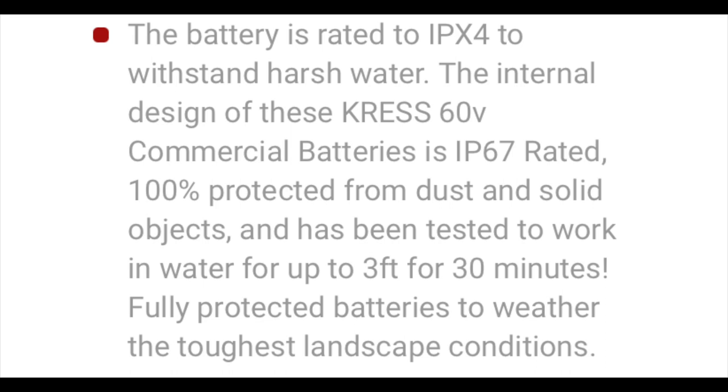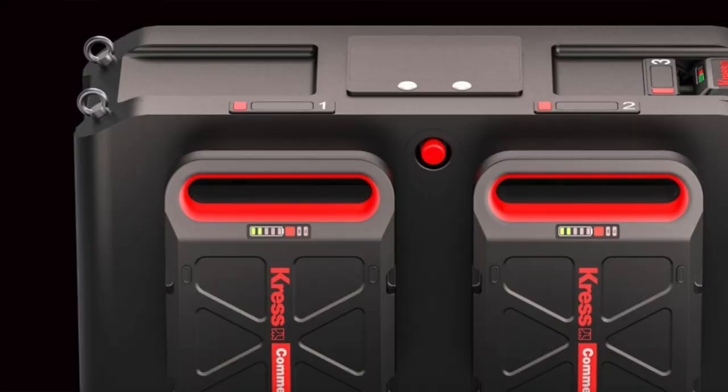The CyberPack batteries are also IP67 rated for dust and IPX4 rated for water, meaning they can withstand harsh water conditions — including being submerged up to three feet of water for 30 minutes. This means these Crest Commercial tools can be used in absolutely any weather condition. Crest also backs up the CyberPack batteries for commercial use with a warranty of six years or 3,000 charge cycles.